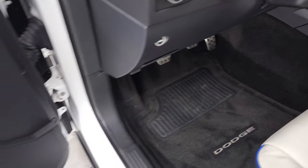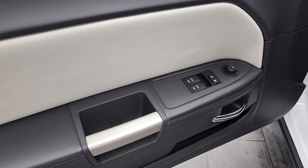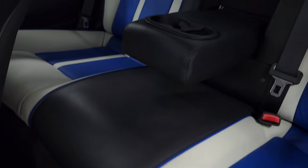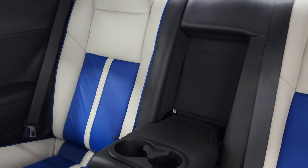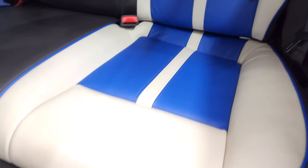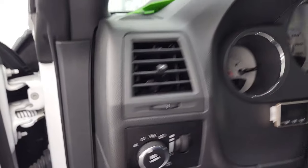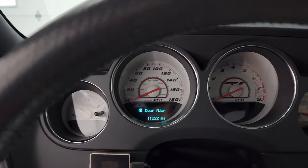The back seats are in fantastic condition as well — no rips, no tears. Latch child safety system. Carpeting is very clean. We'll hop inside and check out the miles, radio, and everything that this car has to offer on the interior.